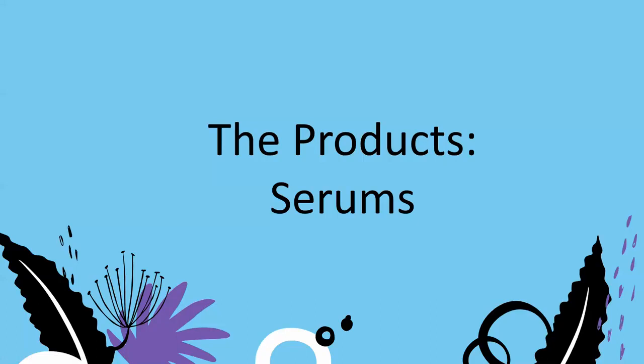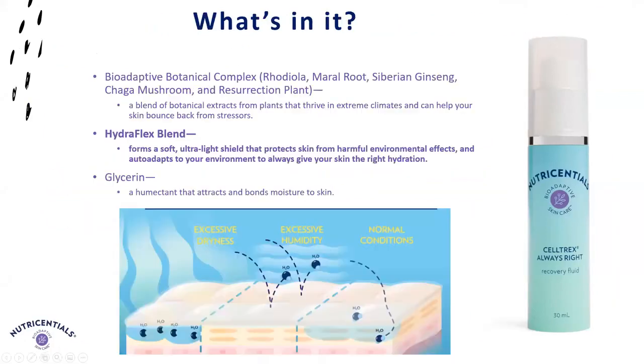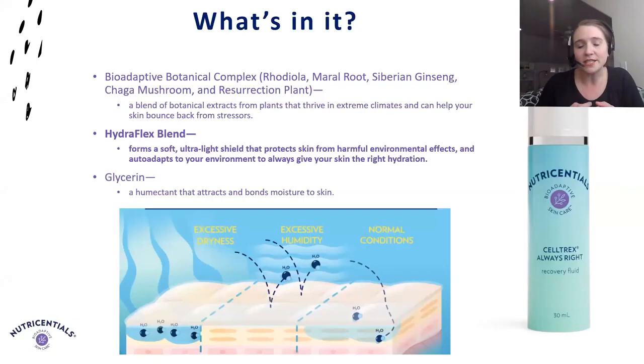Now let's go into our serum, which is our Celltrax Always Bright Recovery Fluid. It should be a key part of every routine, regardless of skin type or skin needs. It helps manage skin hydration — attracting moisture when it's dry, but filtering moisture away if surroundings get hot or humid, so your skin always feels soft and comfortable. It does this through our Hydroflex blend, which is amphiphilic, meaning it contains both water and oil-loving components. The water-loving portion draws water to the skin from the environment, while the oil-loving part prevents evaporation, allowing the blend to auto-adapt to your changing environment.